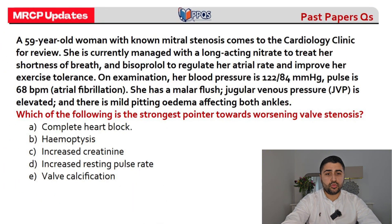Question four: a 59-year-old woman with known mitral stenosis comes to cardiology. She's on a nitrate for shortness of breath and bisoprolol for rate control and exercise tolerance. Blood pressure is okay, heart rate is fine, she's in AF. There's a malar flush, raised JVP, and mild pitting oedema to both ankles — indicating peripheral fluid overload. The question asks which finding is the strongest pointer towards worsening valve stenosis.